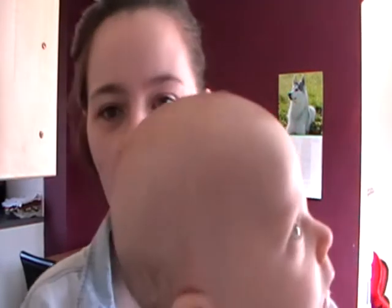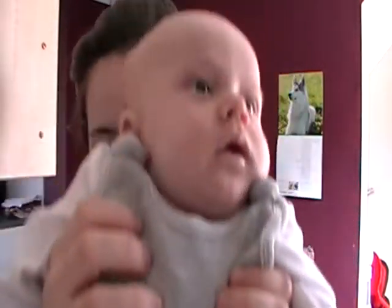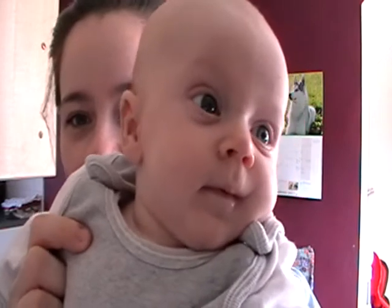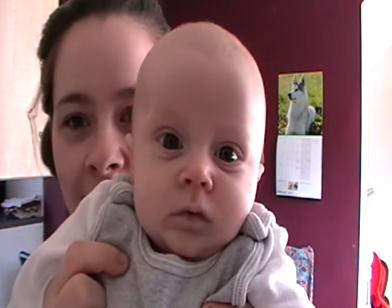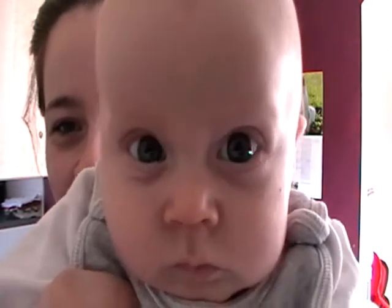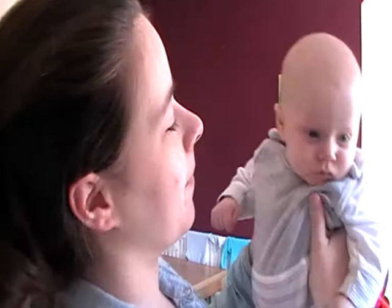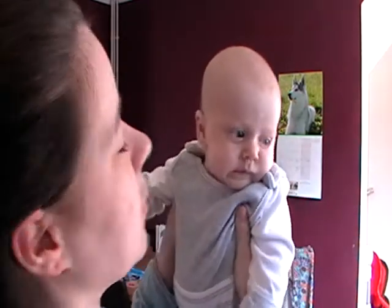He has hair — not much on top, just little fluff bits, but at the back he still has his little monk cut. He smiles a lot when he's happy and coos and talks and babbles, but he does cry a lot and he's very fussy.